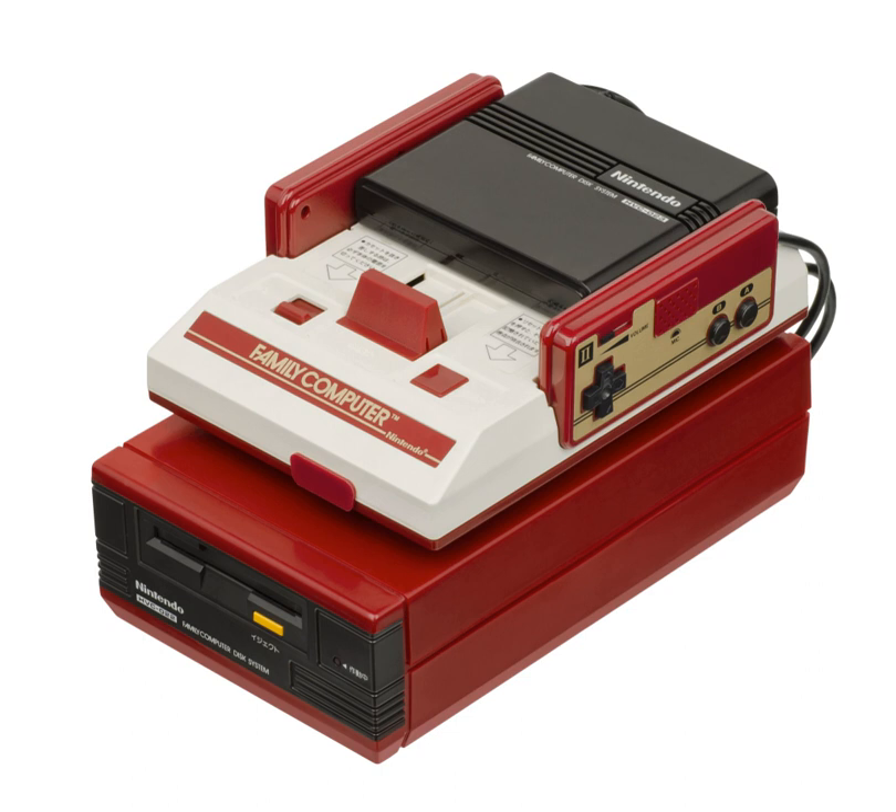Sharp released the Twin Famicom, a Famicom model that features a built-in disk system.